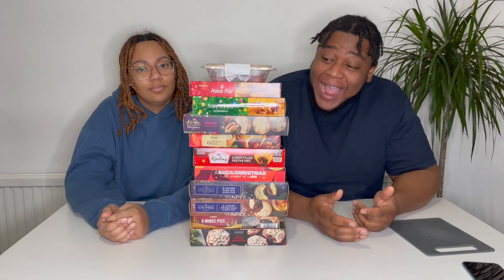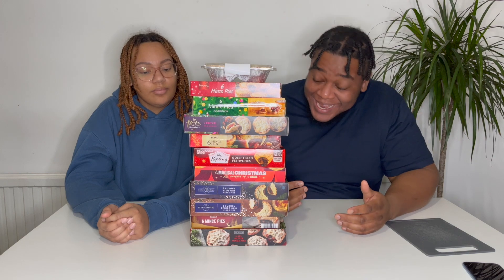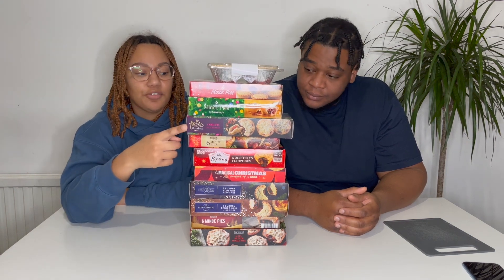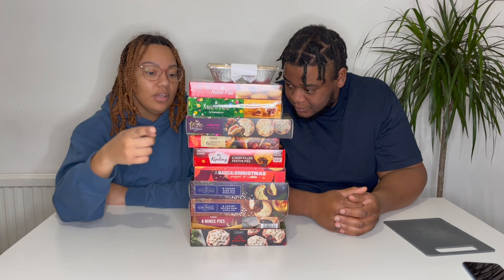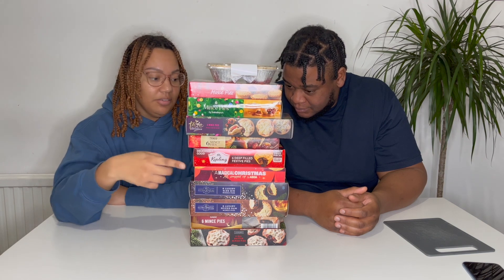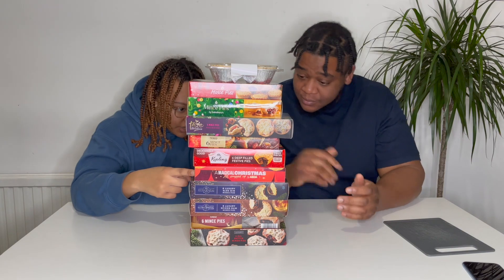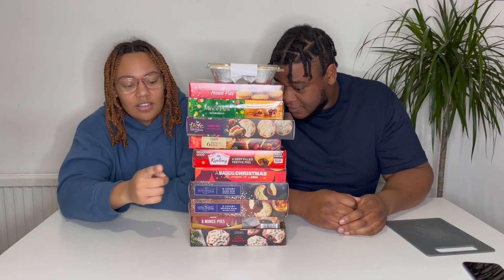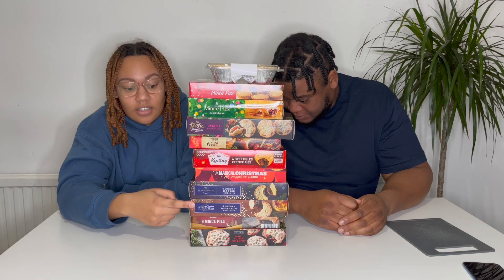All right guys, we are home now and we literally have all 11 mince pies to go through right now. We've got Morrison's, Lidl's, Sainsbury's, Sainsbury's Taste the Difference, Tesco, Mr Kipling, Iceland, Asda — everyone's got the same packaging — and two Asda deluxe ones as well.